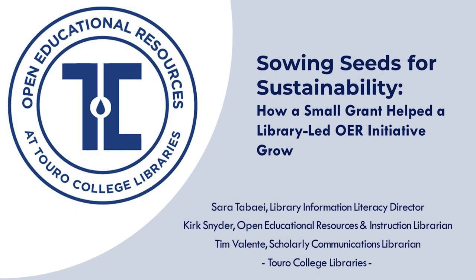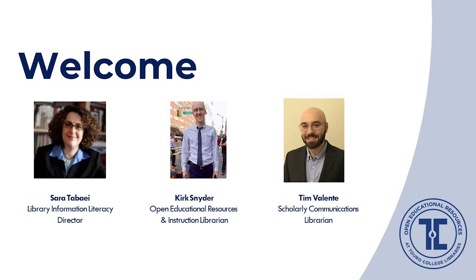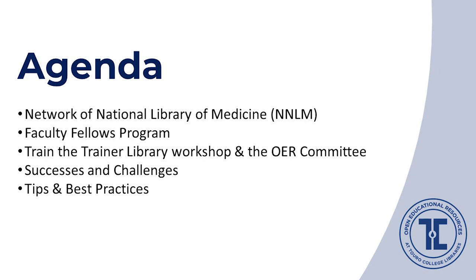Hello and welcome to our lightning talk titled 'Sowing Seeds for Sustainability: How a Small Grant Helped a Library-led OER Initiative Grow.' My name is Sarah Tabai, and along with Kirk Snyder and Tim Valente today, we'll talk about a grant we received from the Network of the National Library of Medicine that we used to boost our OER initiative. I will start and then Kirk and Tim will follow.